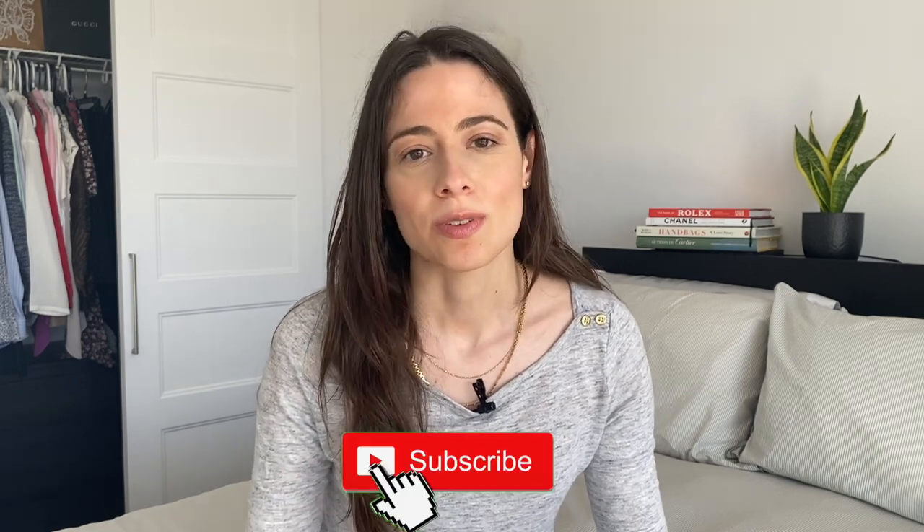Hi guys, welcome back to my channel. If you're new here, welcome. My name is Donna and on this channel we like to discuss anything luxury — fashion, style, handbags, jewelry, fragrances, you name it. So if you're a luxe lover just like I am, please subscribe to my channel.